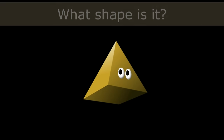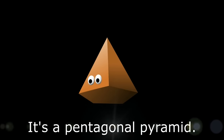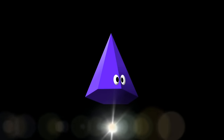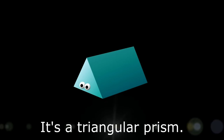What shape is it? It's a pentagonal pyramid. What shape is it? It's a hexagonal pyramid. What shape is it? It's a triangular prism.